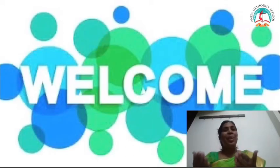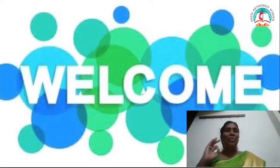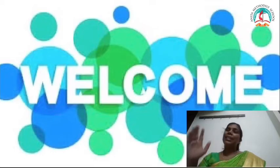Hi Kooties, welcome to our online class today. I hope everybody are fine and good. I hope you all enjoyed last class.